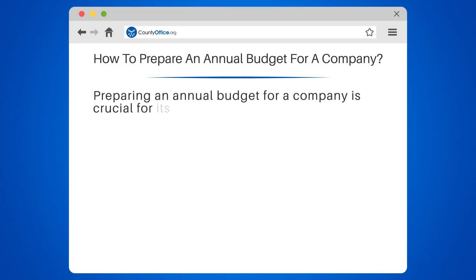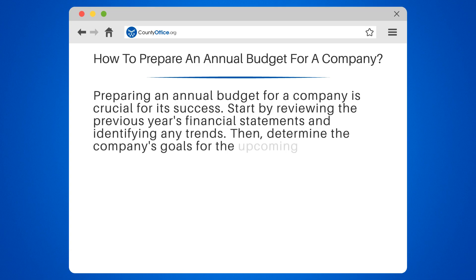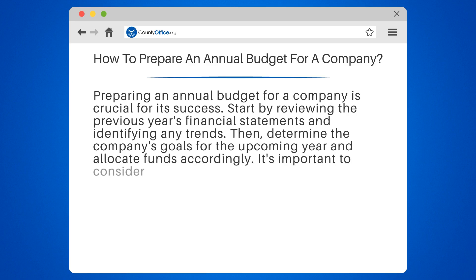Preparing an annual budget for a company is crucial for its success. Start by reviewing the previous year's financial statements and identifying any trends. Then, determine the company's goals for the upcoming year and allocate funds accordingly.